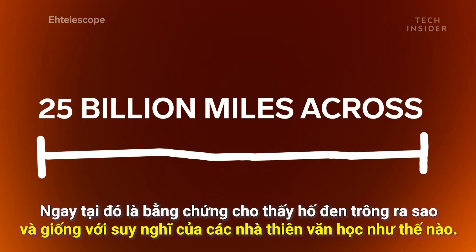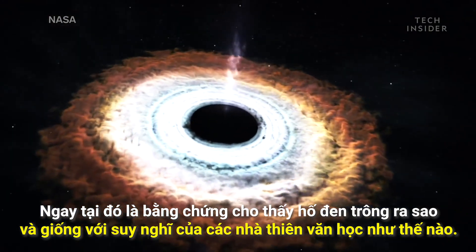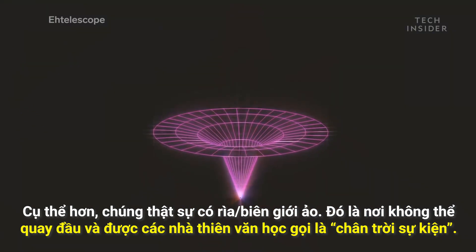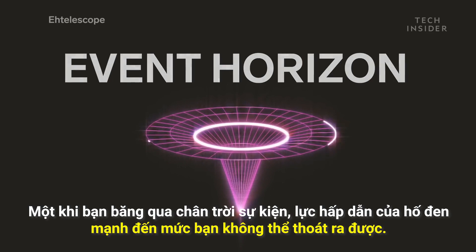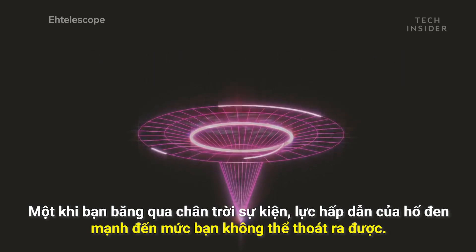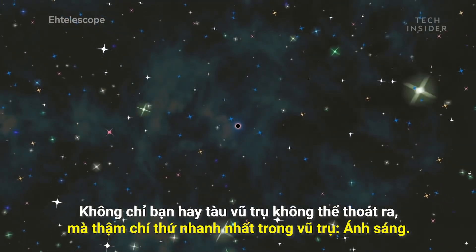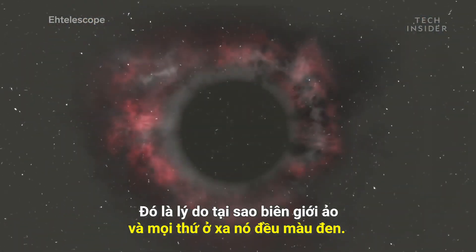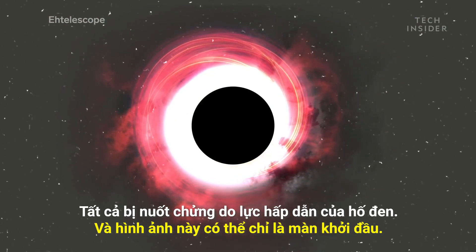That right there is proof that black holes look and behave how astronomers thought — more specifically, that they actually have an edge. It's a place of no return, which astronomers call the Event Horizon. Once you cross the Event Horizon, the black hole's gravity is so strong that you cannot escape. Not you, nor the fastest spacecraft, and not even the fastest thing in the universe: light. That's why the edge and everything beyond it are black, trapped inside the black hole's gravitational grip.